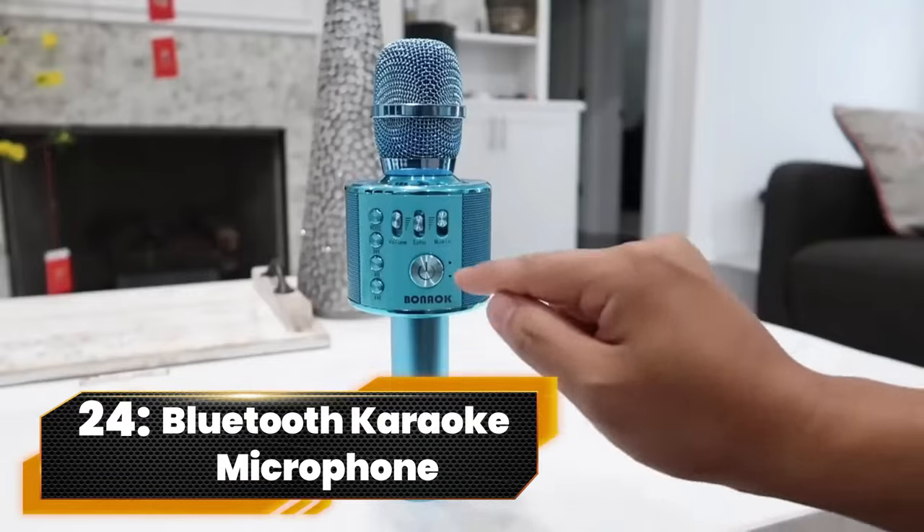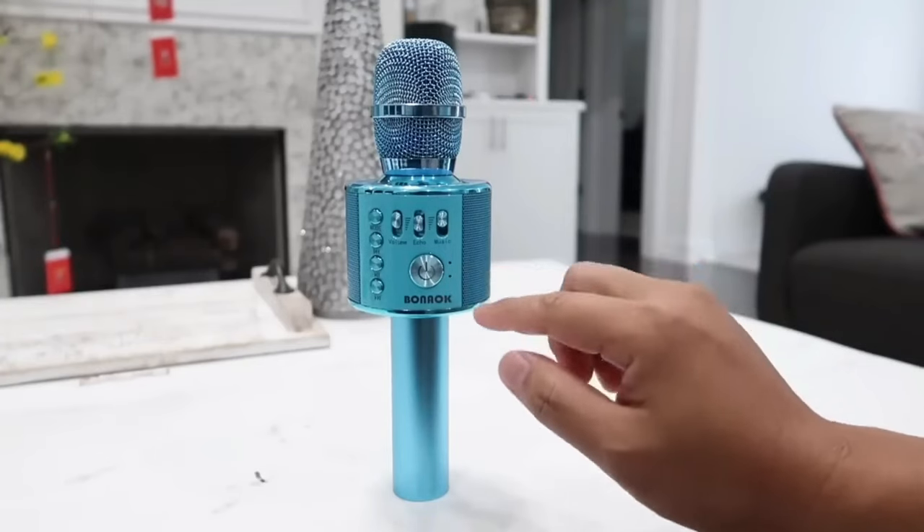Number 24. Bluetooth Karaoke Microphone. Unleash your inner rock star with Singing Machine's Party Machine mic. Packed with Bluetooth beats, dazzling lights, and cool sound effects, it's your ticket to karaoke bliss. Transform your voice with six epic effects, and with up to four hours of battery life, the party never stops.